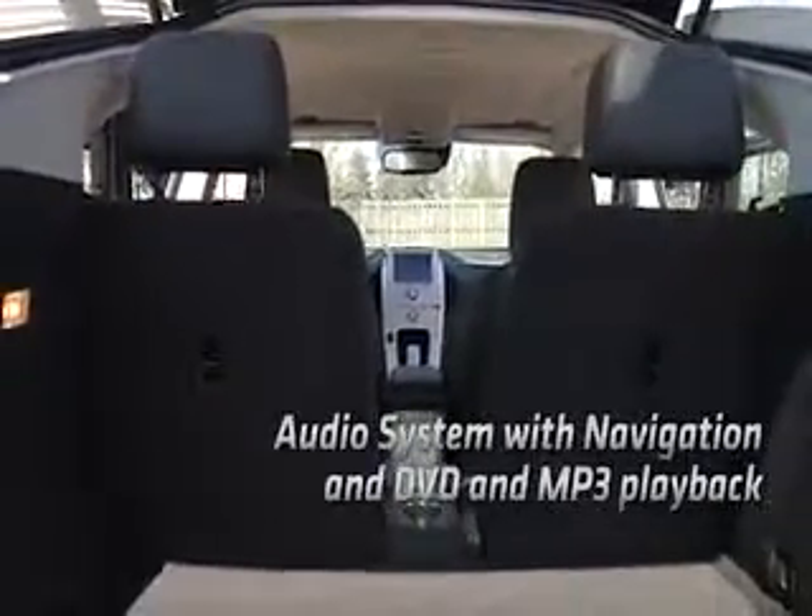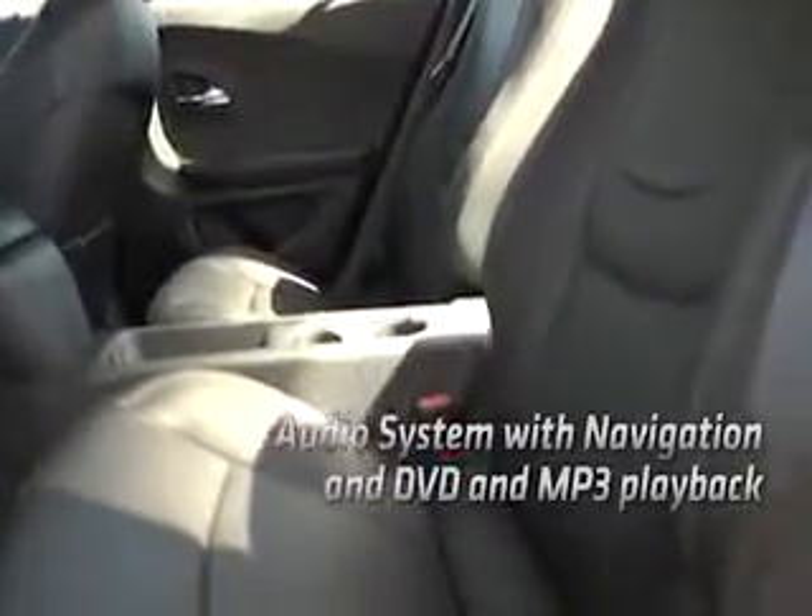Sit back in the heated seats and enjoy the energy-efficient Bose Premium speaker system with DVD and MP3 playback.